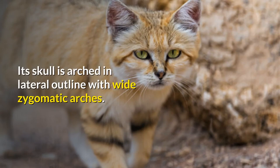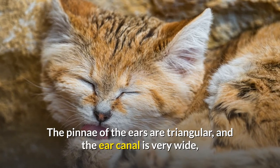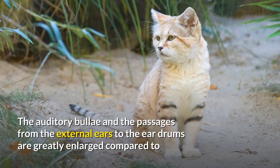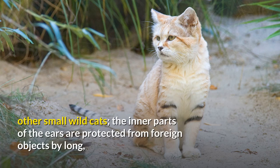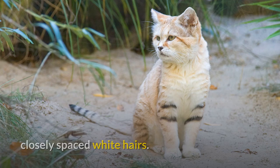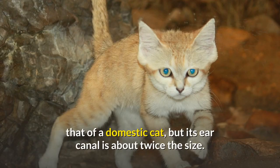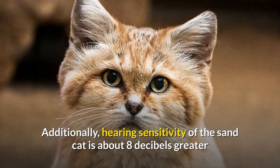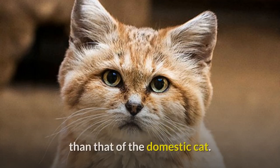Its skull is arched in lateral outline with wide zygomatic arches. The pinnae of the ears are triangular, and the ear canal is very wide, giving the cat an enhanced sense of hearing. The auditory bullae and the passages from the external ears to the eardrums are greatly enlarged compared to other small wild cats. The inner parts of the ears are protected from foreign objects by long, closely spaced white hairs. The Sand Cat's outer ear is similar to that of a domestic cat, but its ear canal is about twice the size. The magnitude of acoustic input admittance is about five times higher than that of a domestic cat, and hearing sensitivity of the Sand Cat is about eight decibels greater than that of the domestic cat.